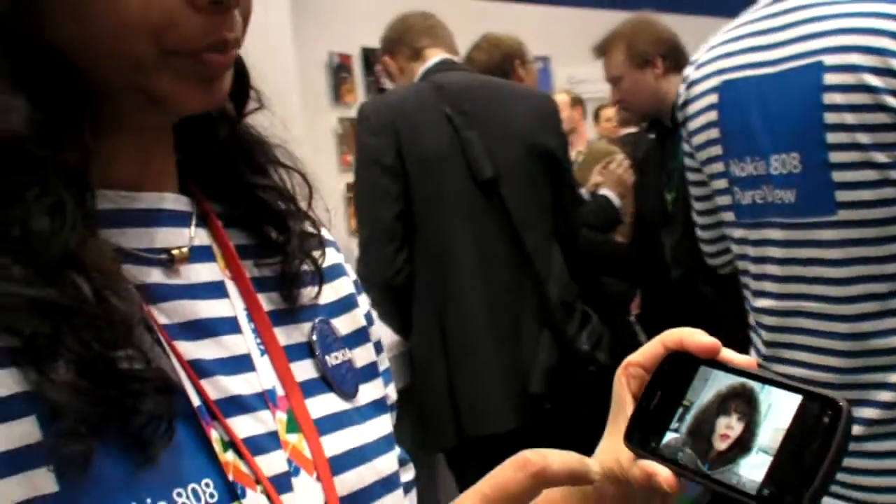So this is real technology then? Yes, it is. And when is it on the market? It's in Q2. Q2. How much is it going to cost? 450 euros before subsidies and taxes.